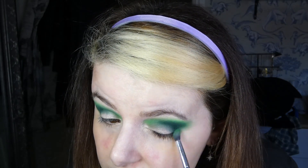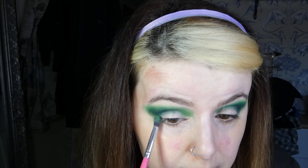We're gonna go into that Shamrock shade on the lid. I think we're gonna tap over a shimmer rather than giving it such a big impact at the minute.